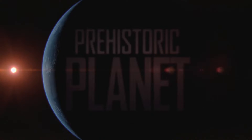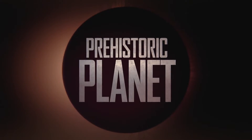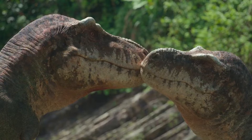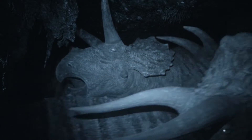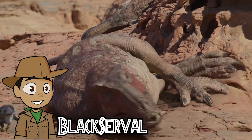Five-part nature documentary about dinosaurs and prehistoric animals, premiering on Apple TV Plus, was so incredible. Previously I did each five-episode review and this video is the final review and conclusion from all of them. My name is Black Surfer and here is my final review.